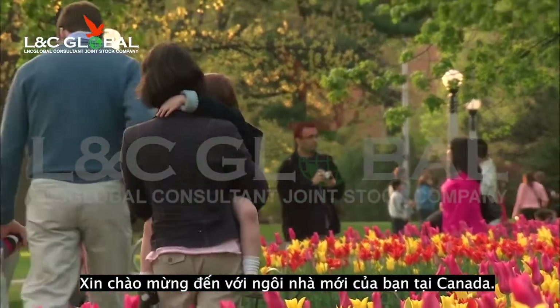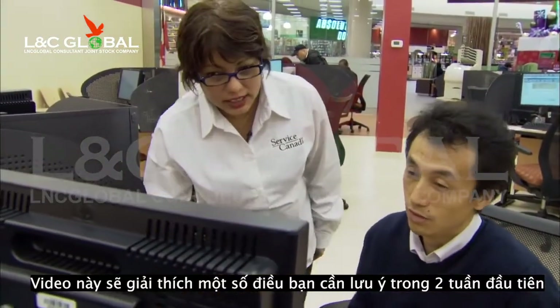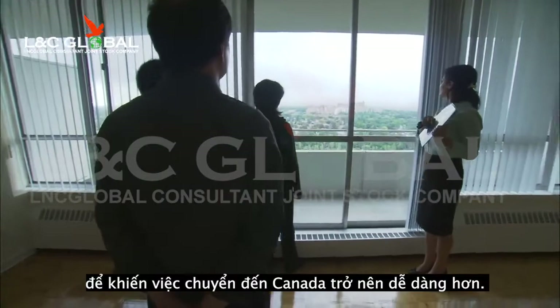Welcome to your new home in Canada. This video will explain some of the key things you should do in the first two weeks to make your transition to life in Canada easier.